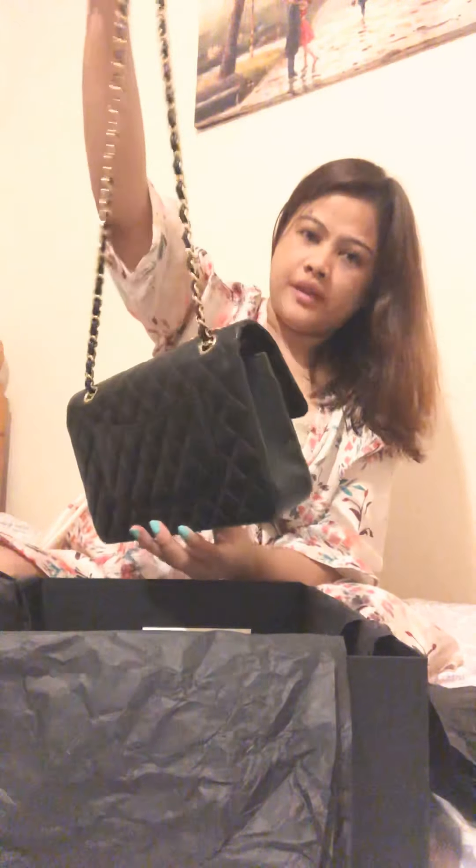I need to have the chain this way so it won't be too tight. When I'm wearing a dress, I wear it this way — shorter.